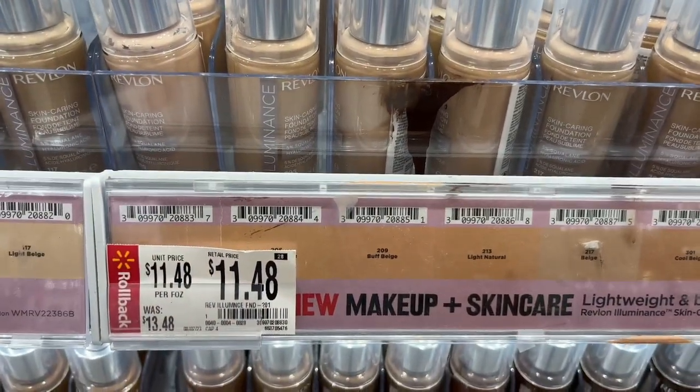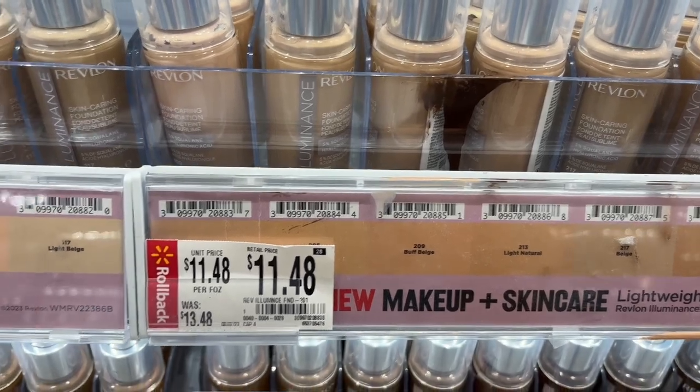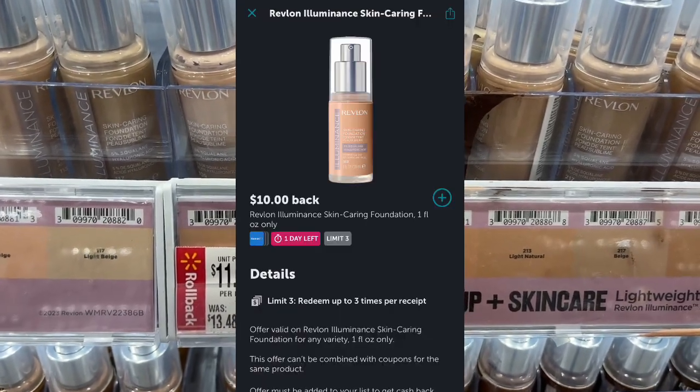This Revlon Illuminous Foundation is $11.48. On Ibotta you can get $10 back, making it $1.48.